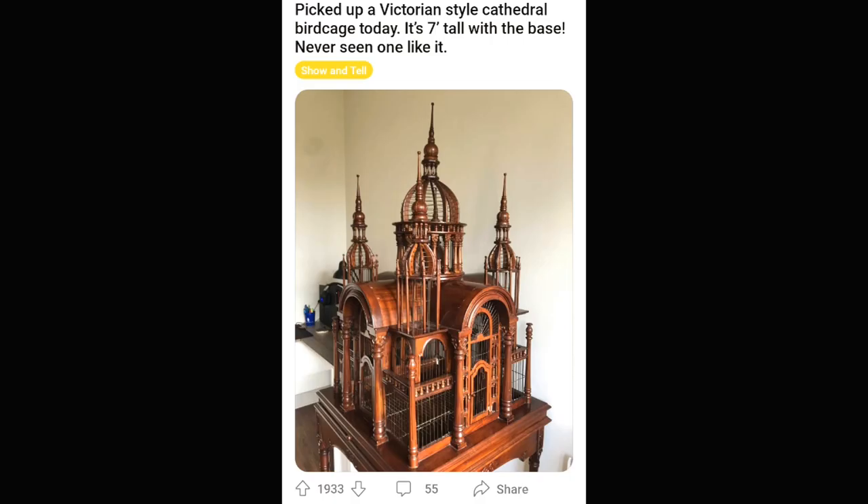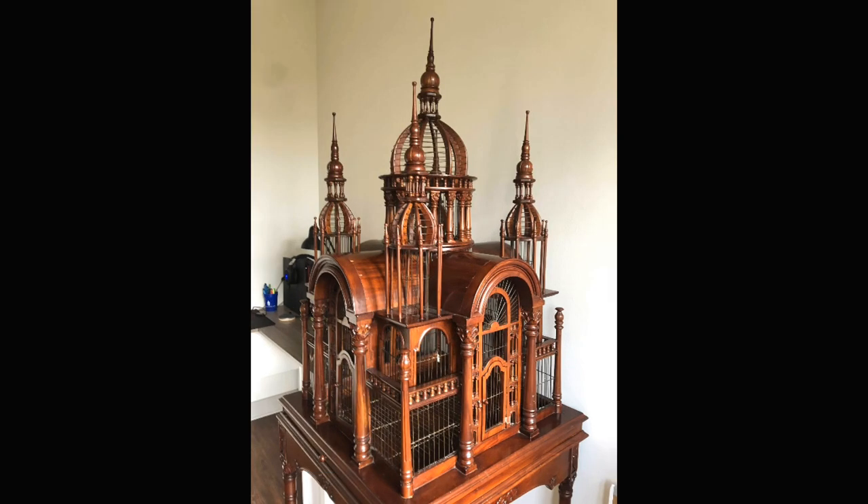Absolutely magical bird castle — yeah, it's a castle for your birds. This is actually probably pretty old and all handmade. Some of these things are so neat and people can't do this anymore. It would have taken so much time to make something like this that you couldn't possibly sell it for enough money in the present day to make a business out of it.